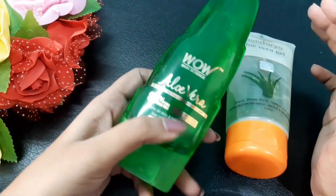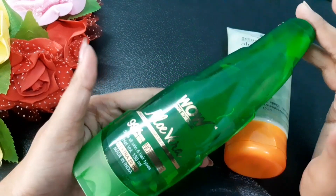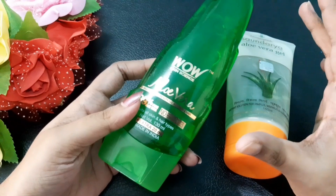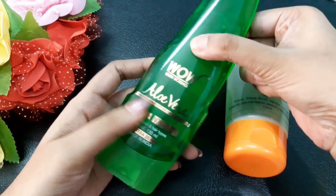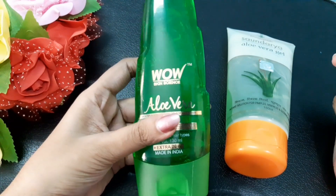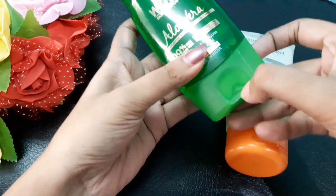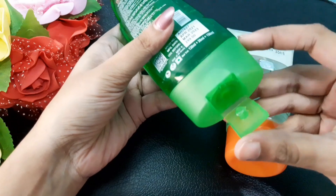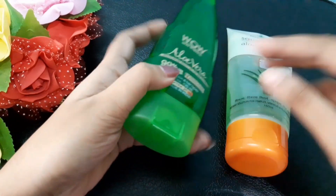Coming to packaging — Wow Skin Science uses plastic packaging and it is really very nice. I love the shape; it looks sturdy and uses heavy plastic, so they've used very good material according to the price. You need to open the cap and take out the product — it's a tube-style packaging.